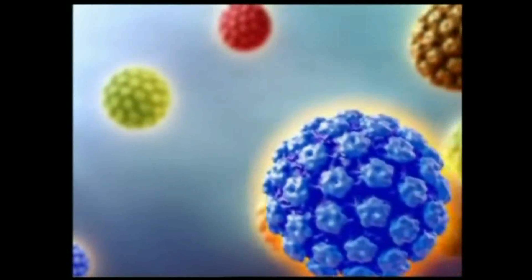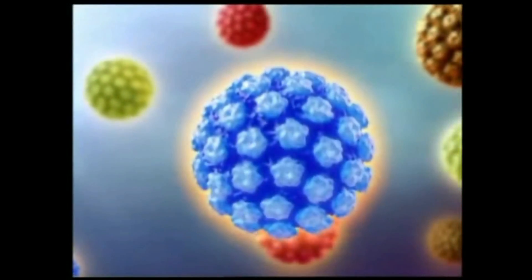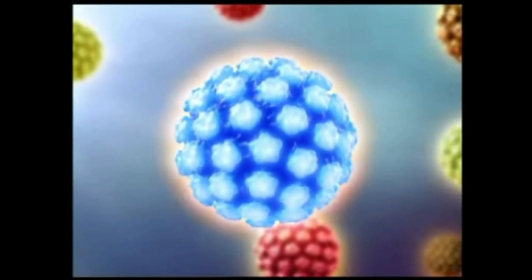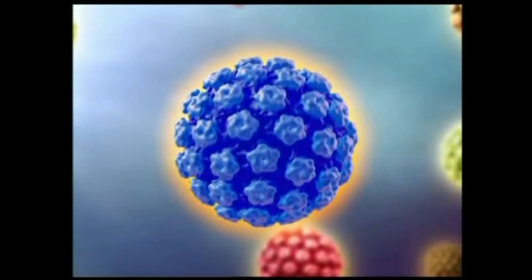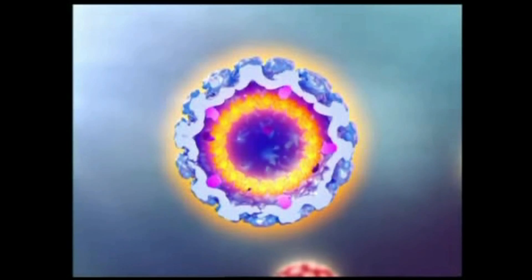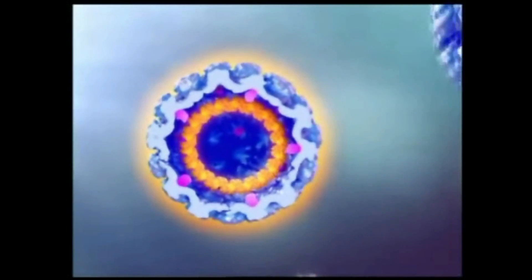Human papillomavirus has an outer shell protein capsid called L1, and a minor protein capsid called L2. It is L1 that causes major antibody production and response in the human body. Inside the virus, there is HPV DNA.